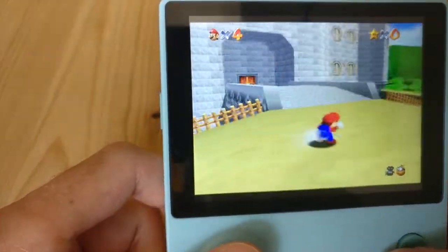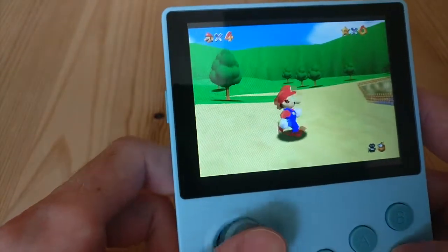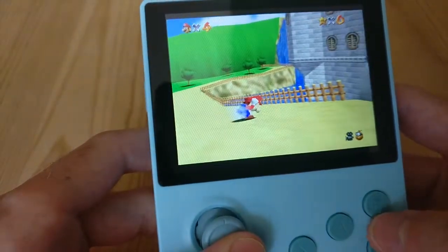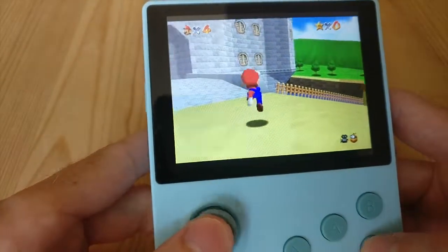Okay, I need to get these controls because I haven't played it on this system before. Camera zoom in - okay, let's jump. Nice, crouch. Okay, so yeah, seeing the castle...